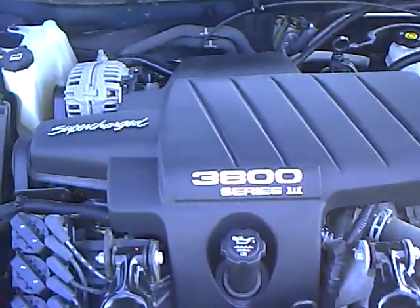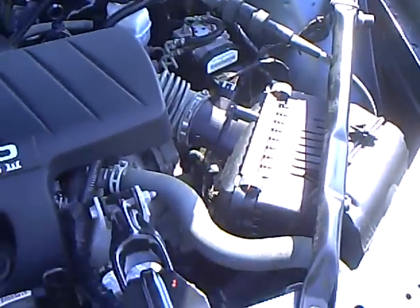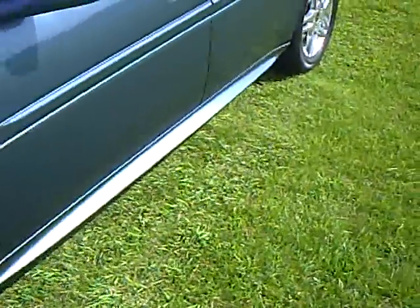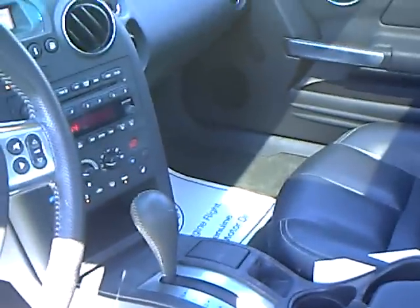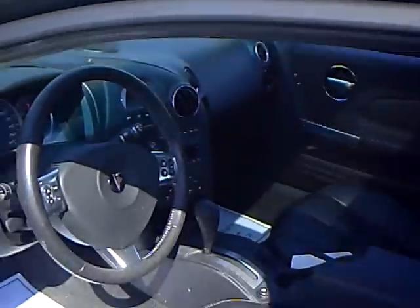Got the 3800 supercharged engine. This thing came in very, very clean. Leather interior, power windows, locks, mirrors, cruise control, 6-CD changer, sunroof, wheels — really doesn't get any better than this in a Grand Prix. Very nice car.